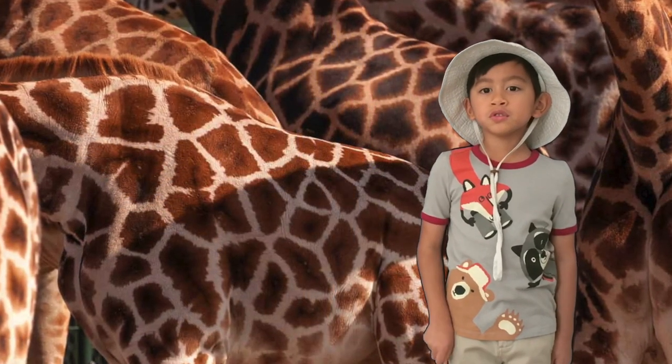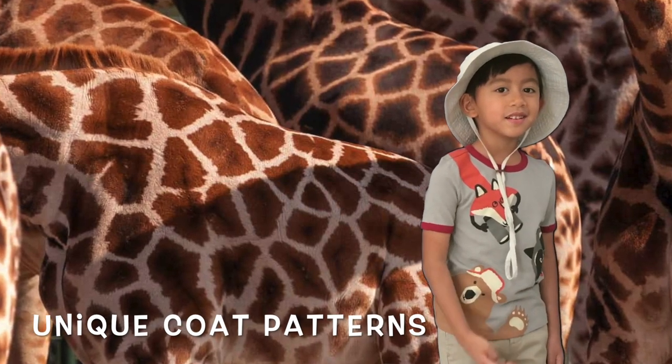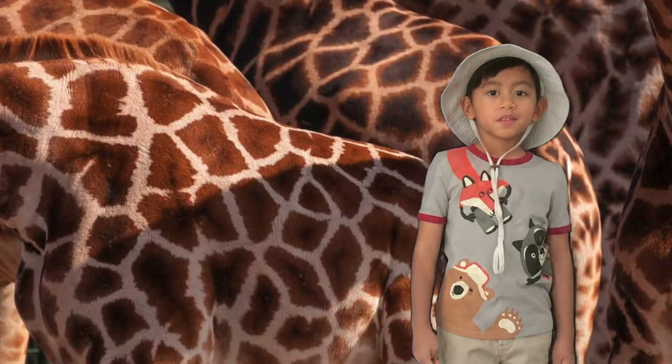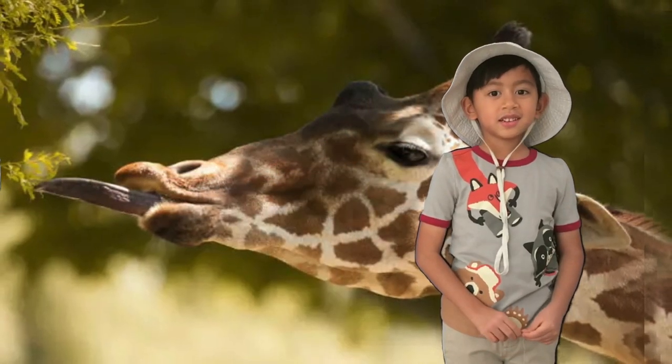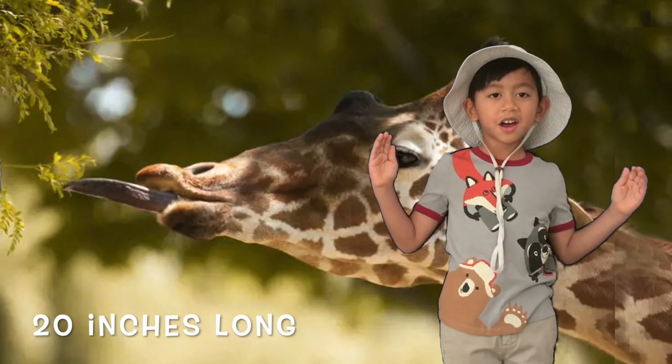Second, no two giraffes have the same coat pattern — isn't that amazing? Just like us, we have different fingerprints. Lastly, a giraffe's tongue is 20 inches long, as long as this.